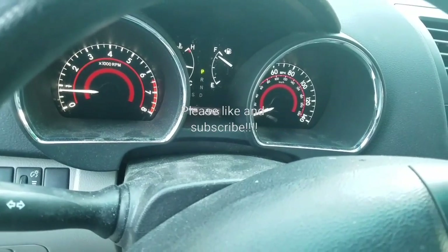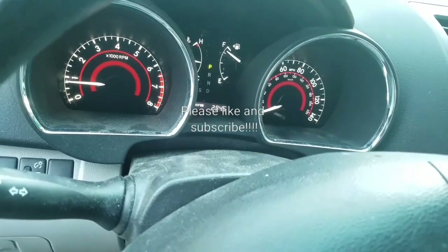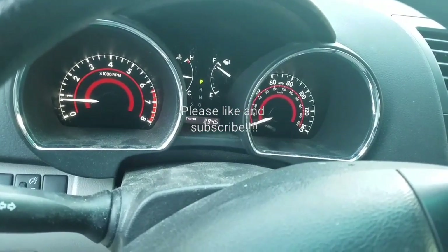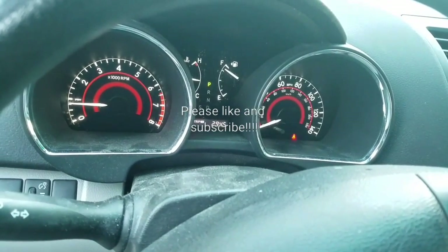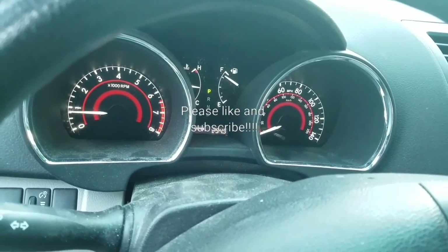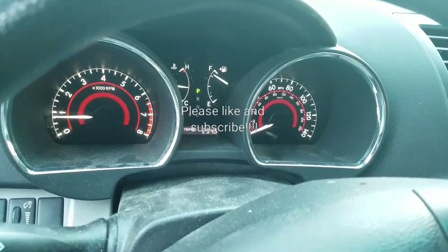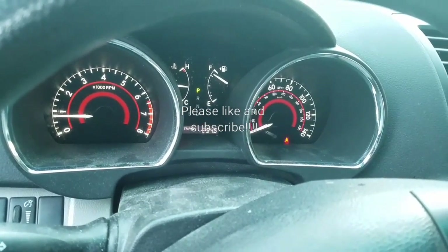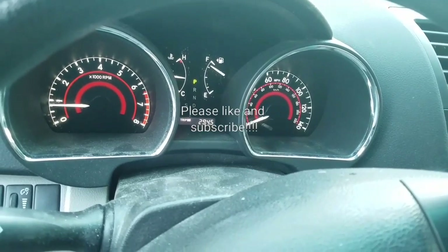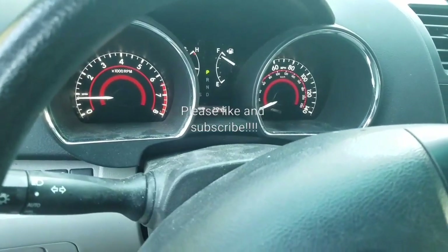So anyway guys, if you like this video, give it a thumbs up and subscribe. I'm not getting paid to do this — I'm just doing a public service by tinkering with my own cars. I figured since I'm doing this anyway, I might as well put it on YouTube so folks can save a couple bucks. If you find it helpful, please like and subscribe. I'm always active on my channel, and if you have any questions, I'll try my best to help you. Thank you for your patience.